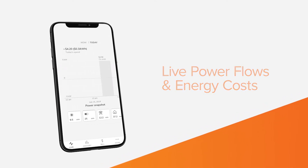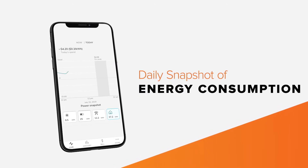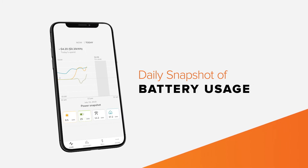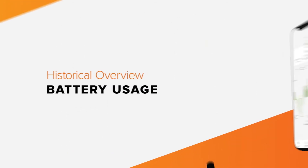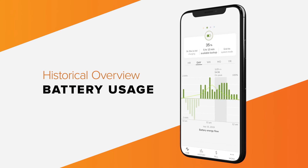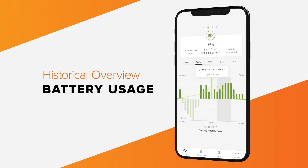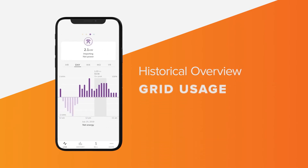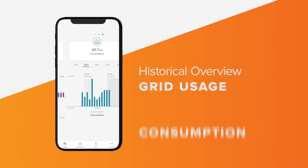Stay up to date with your data with a daily snapshot of your energy consumption, solar generation, and battery usage. Map out your energy history with daily to yearly overviews of battery usage, solar generation, grid usage, and consumption.